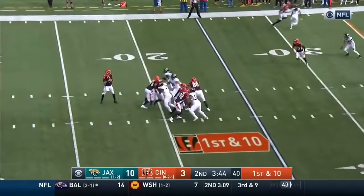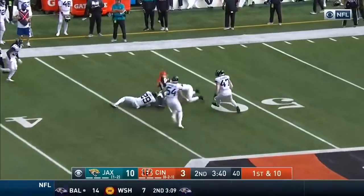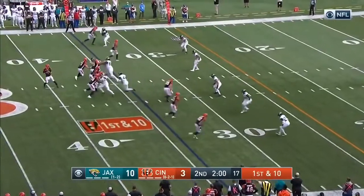Burrow quick pass, it's complete — there's T. Higgins, middle of the field, gets to the outside inside the single play. Pressure's coming, he throws it to the middle of the field — pass is complete to Sample, his tight end, down inside the 35-yard line.